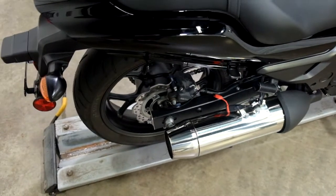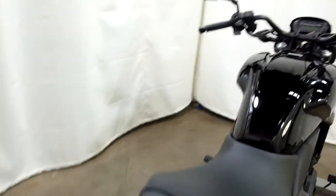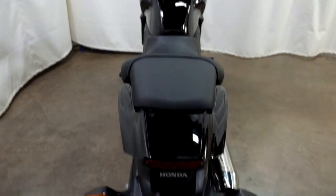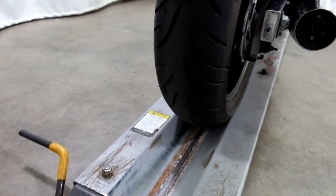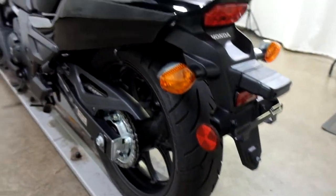Otherwise, this bike is all stock. Same with the rear tire — you can see that's only got 30 miles on it.